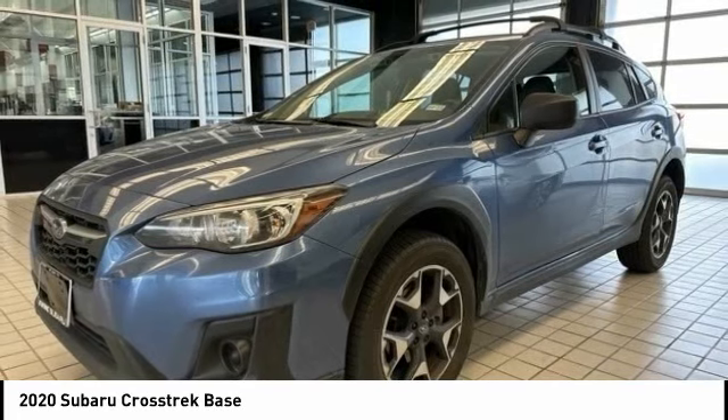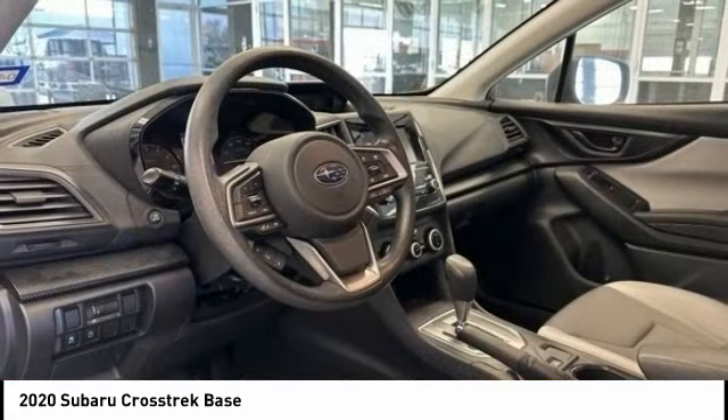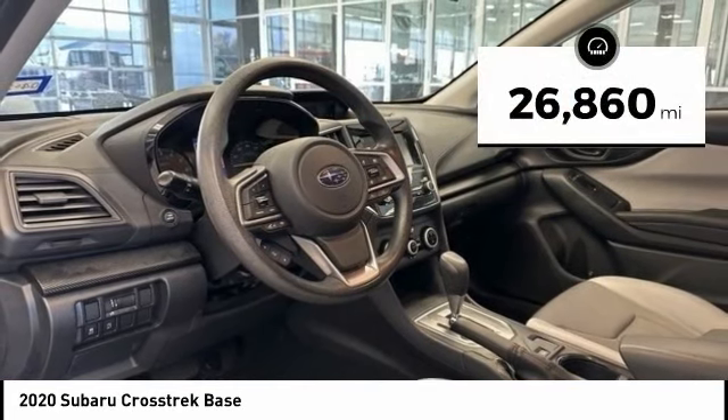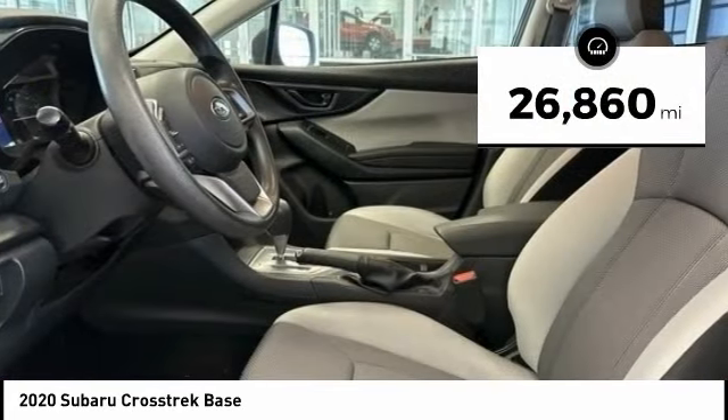Since it's a Subaru, you know the Crosstrek is built to last and is priced below $30,000. This vehicle has less than 30,000 miles.